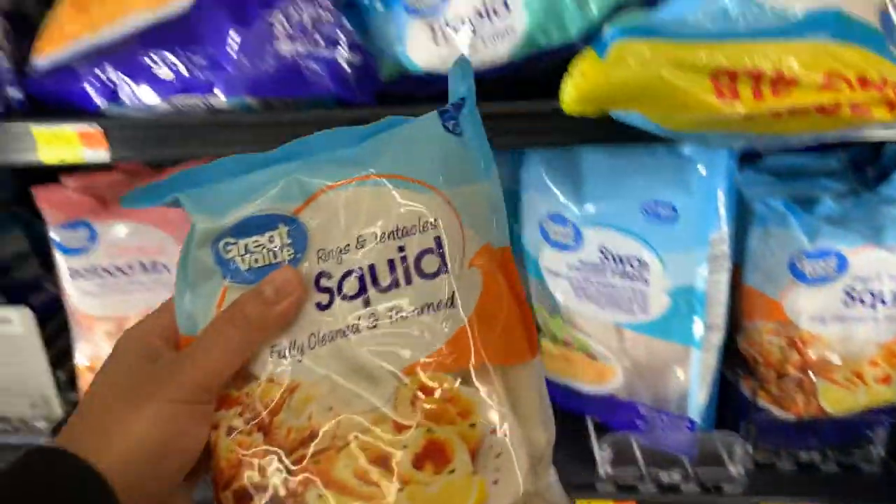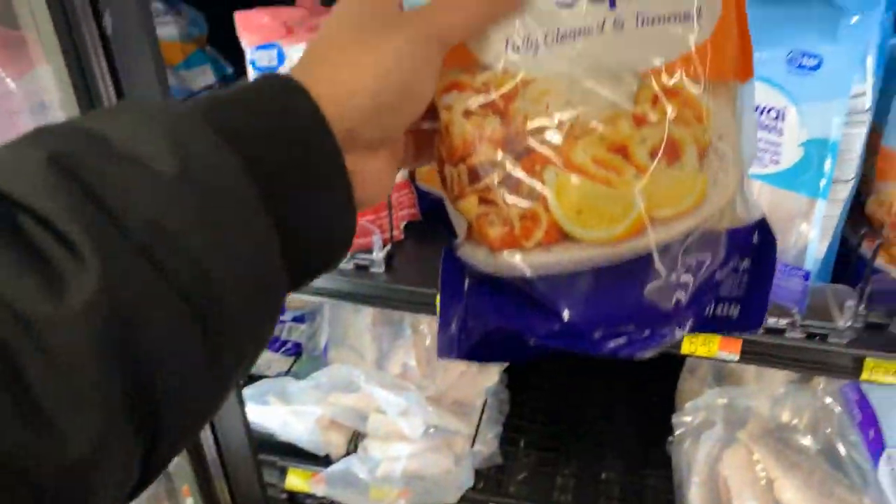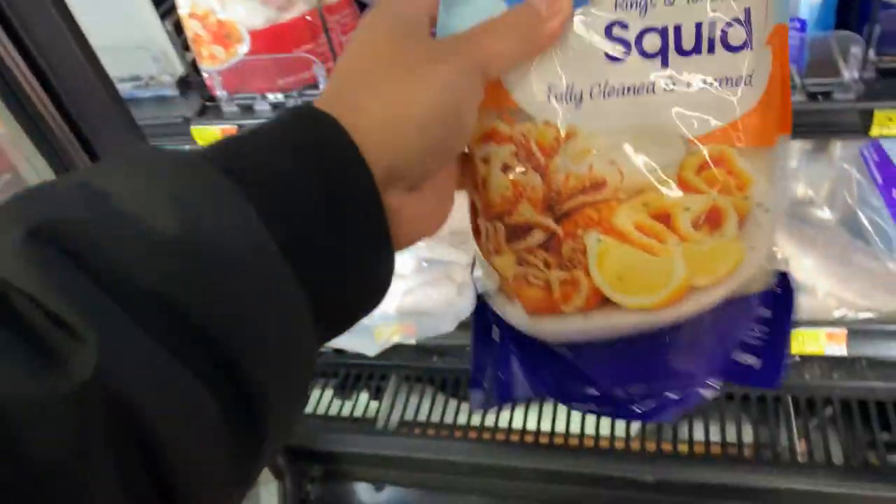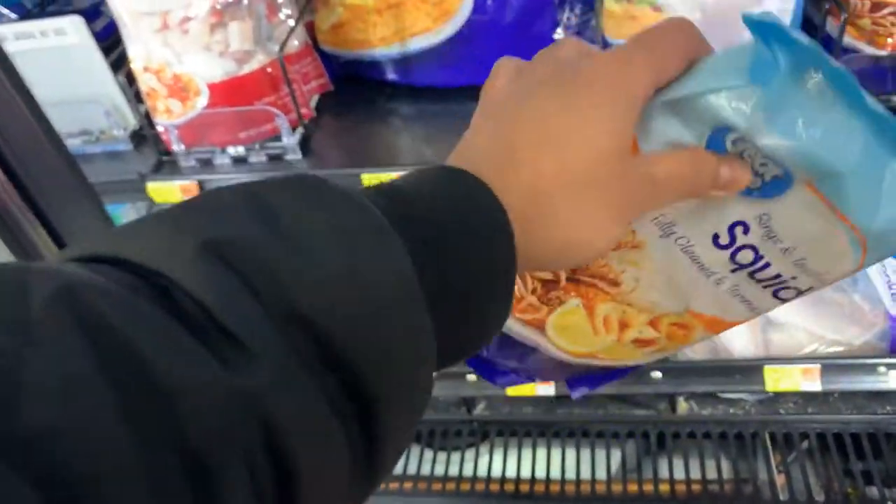We have squid here — frozen squid. They cost like around $7, that's 420 rupees for 500 grams.